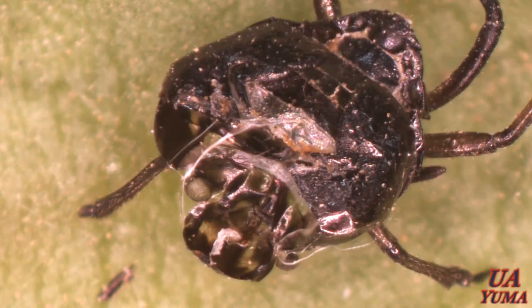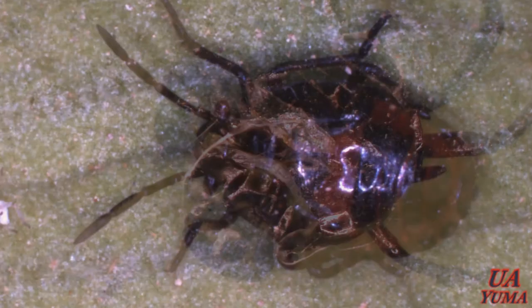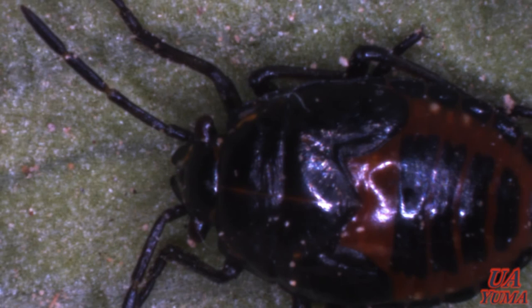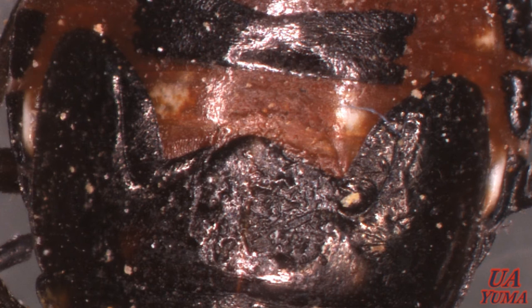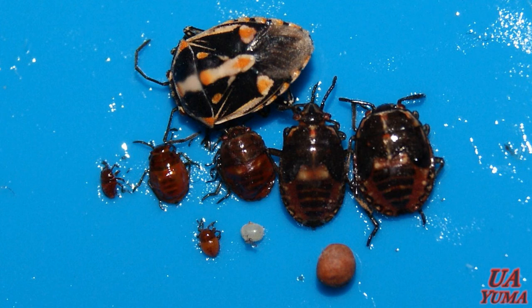In this case, this is one of the later instars in the biology of the Bagrata Bug. You can see that it is gradually obtaining the coloration of the adult. In this following picture, we can see the changes in color and the development of the wings. Here we have all live stages together, compared to the size of a canola seed. The color of an adult has a mixture of black, white, and orange markings, which is why some people call it the painted bug.